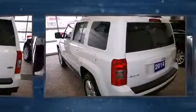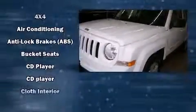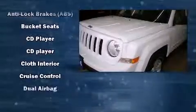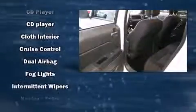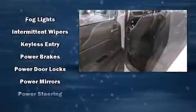Jeep ensures the safety and security of its passengers with equipment such as dual front impact airbags, head curtain airbags, traction control, brake assist, anti-whiplash front head restraint, ignition disabling, and four-wheel disc brakes with ABS. For added security, Dynamic Stability Control supplements the drivetrain.